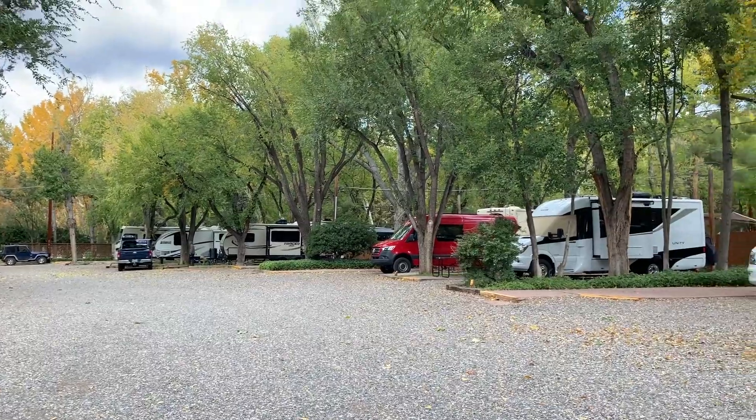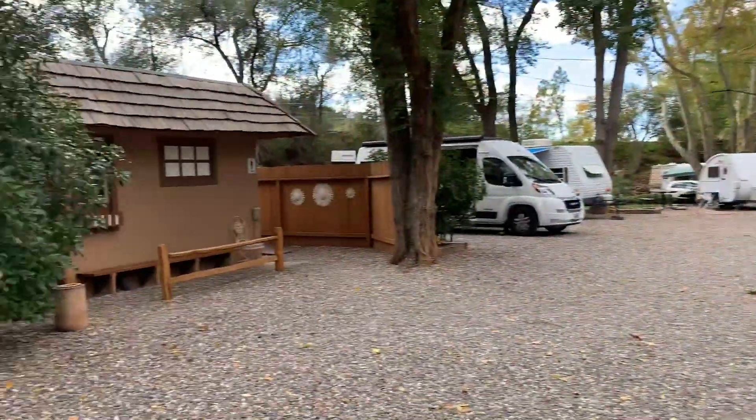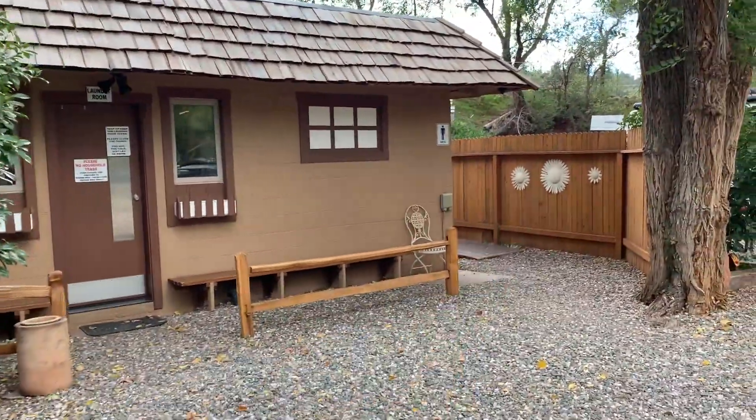Not near the creek, but a short walk, and still very nice with lots of shade trees. You've also got the laundry room facility here with restrooms.